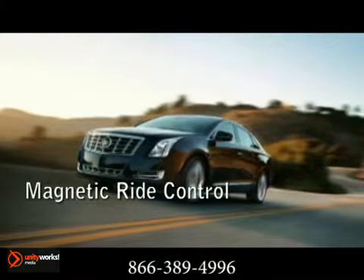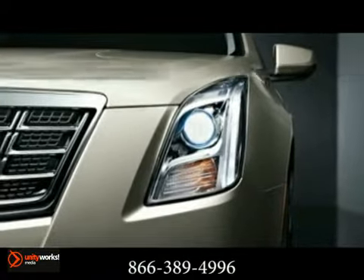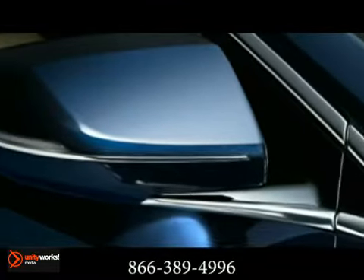With the refined 304-horsepower 3.6-liter direct-injection V6 engine, our revolutionary dual-mode magnetic ride control works in tandem with cutting-edge Hyperstrut technology, to adjust seamlessly to the road.